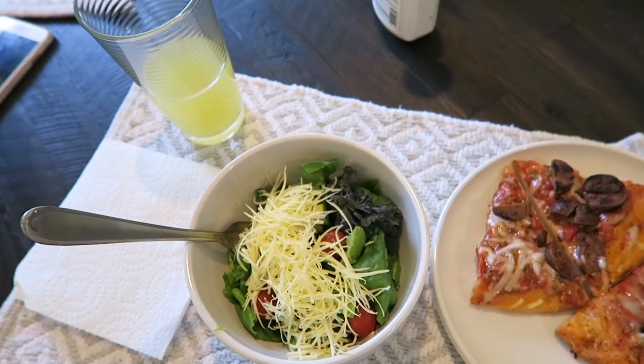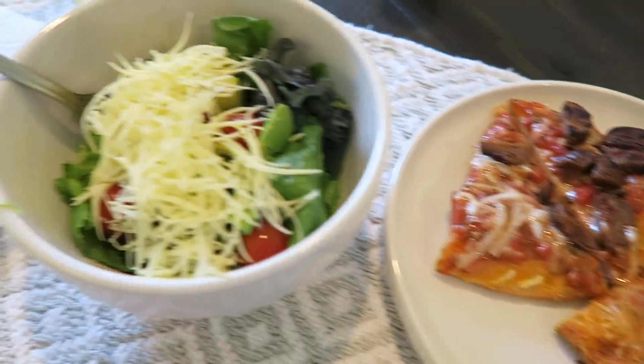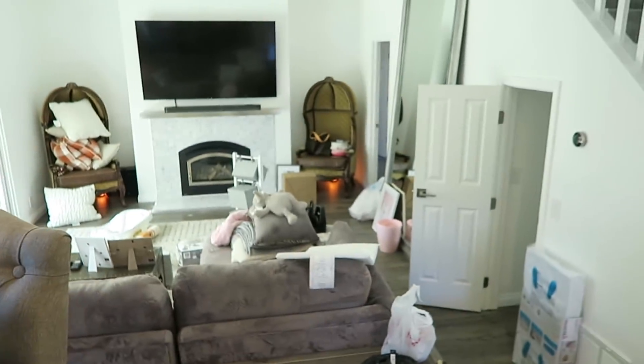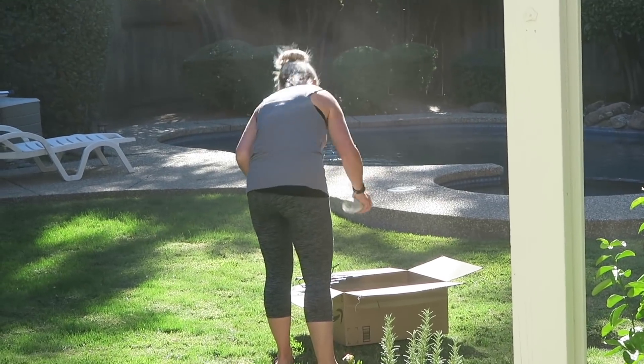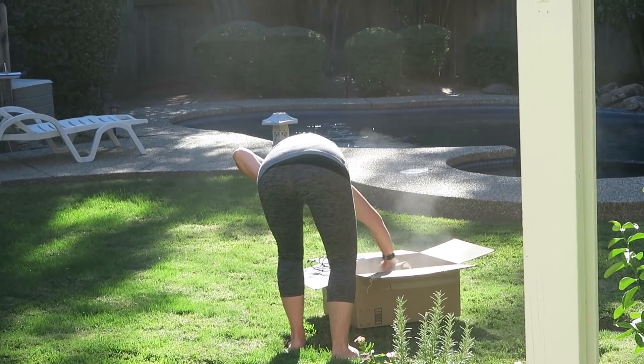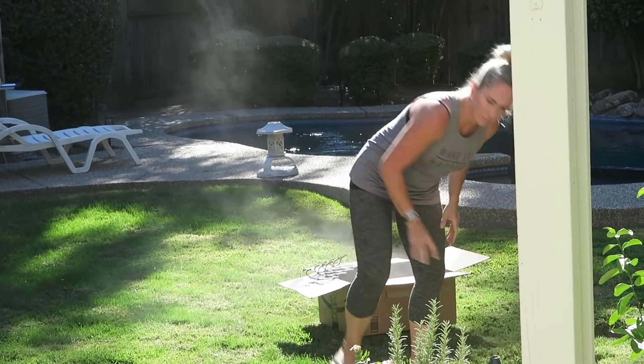I made some yummy pizza with a little salad for my sister and me, so we're eating and getting some energy in before we tackle the closet — or rather, before my sister tackles it. Chantelle is outside spray painting some of the hooks we got because they weren't the right color, and I'm obviously staying inside.